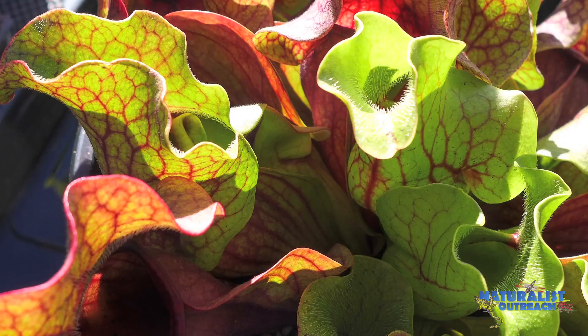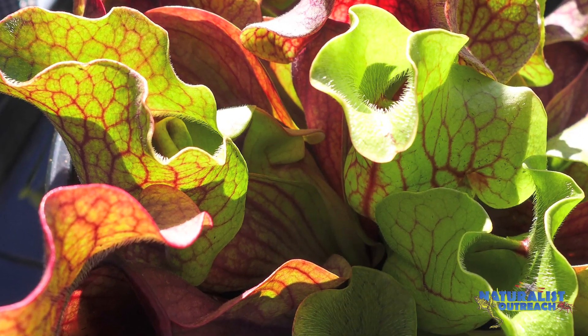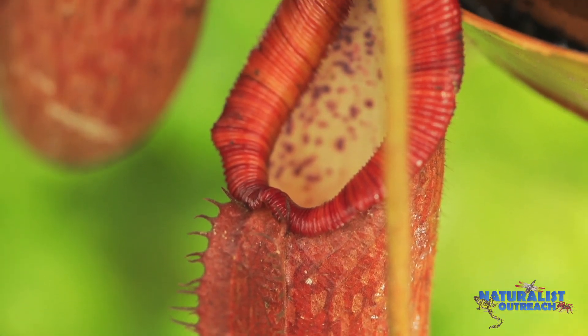Hi, I'm Evan. I study natural resources at Cornell University, and I'm going to tell you about the world's most ingenious, most clever predators: carnivorous plants.